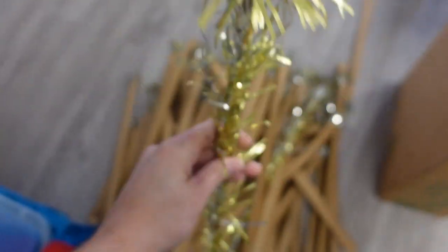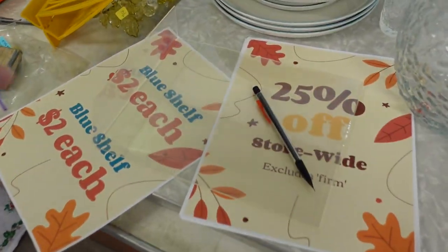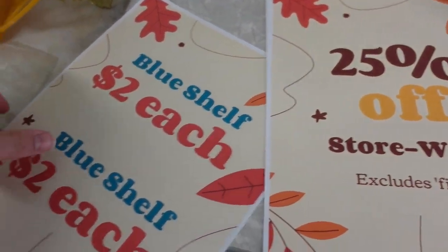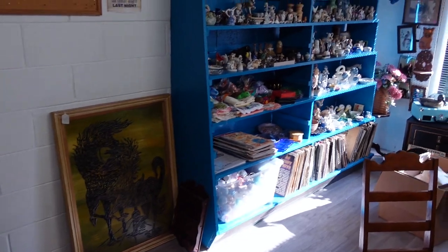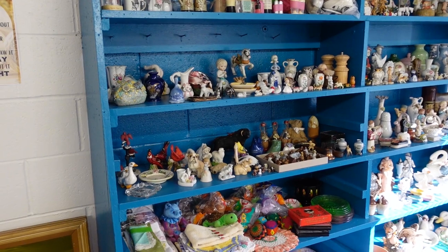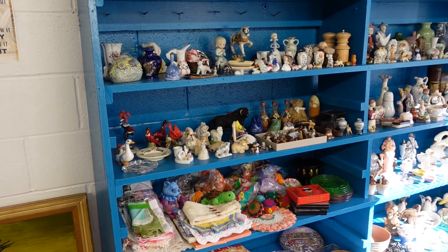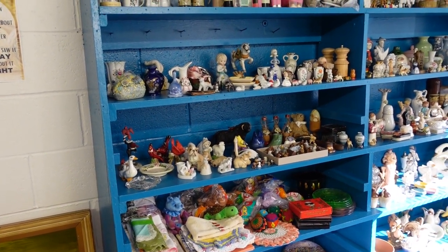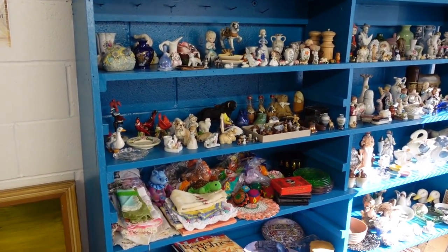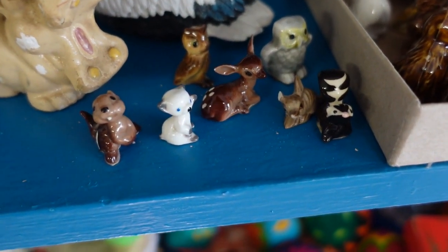I have signs here to put out: 25% store-wide, and the blue shelf is two dollars each — so everything on that shelf is two dollars. With 25% off that's effectively a dollar and a half each. There are all these little goodies, little doodads right there.